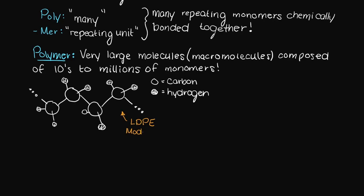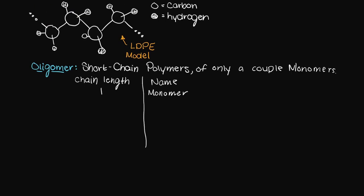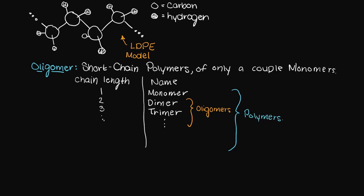You may also hear the term oligomer, which is just another way to say a short chain synthesized of only a couple monomers. But just to be clear, oligomers are polymers. However, it is typically just easier to refer to lower molecular weight or shorter polymers as oligomers, and higher molecular weight or longer chains as polymers.